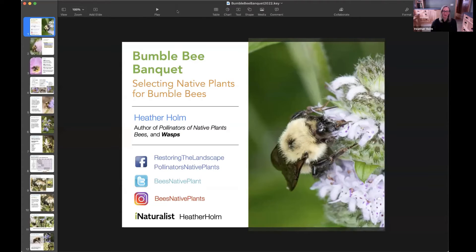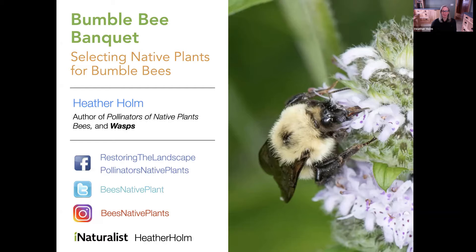The two bumblebee images on the screen in front of you are Heather's images. She also has a new book coming out, Common Native Bees of Eastern United States. I was able to pre-order that one yesterday. She's a very accomplished presenter and researcher, very active on iNaturalist.